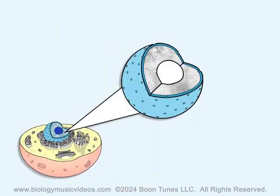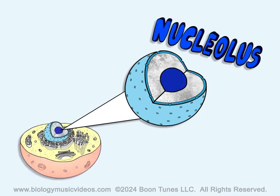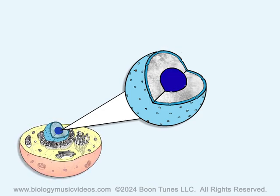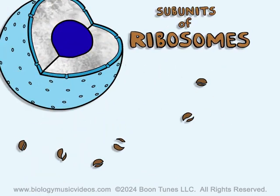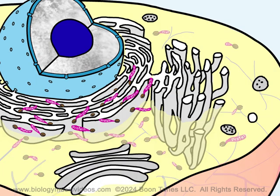It's surrounded by a double membrane. The nuclear envelope is its name. The nucleolus has a job of its own — it makes subunits of ribosomes. They make proteins, you may recall, on the rough ER and in the cytosol.